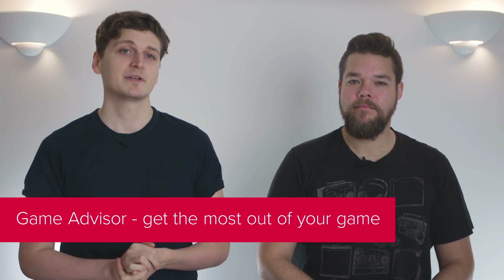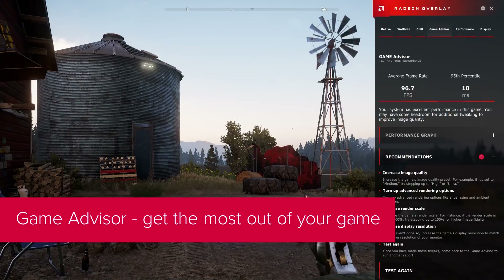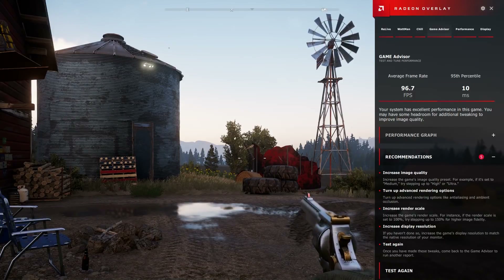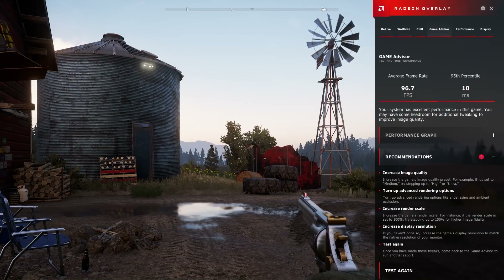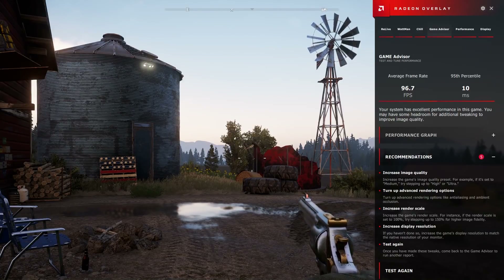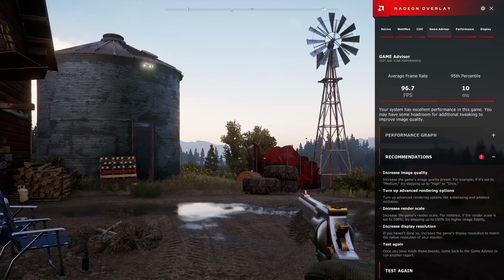First up, the Game Advisor. Built into the overlay functionality, which you can pull up with Alt-R in-game, this monitors performance for a brief period and recommends suggestions and optimizations depending on your system's specs and performance. After 90 seconds of monitoring, the system will output a bunch of stats, followed by a list of potential in-game changes you can follow to optimize your game further — pretty simple stuff such as decreased quality, turn off ambient occlusion, or adjust your resolution, but it could make all the difference to gamers who install and play without much regard for the options menu.